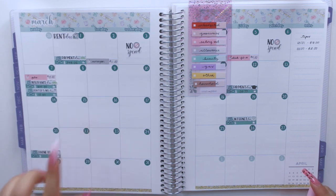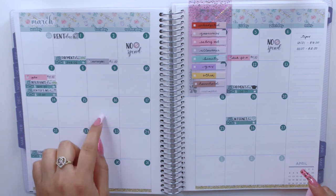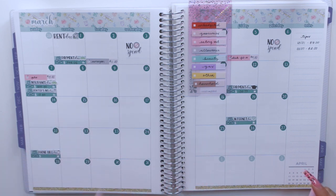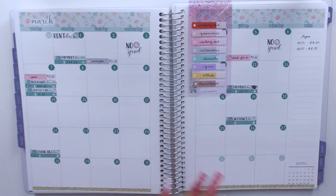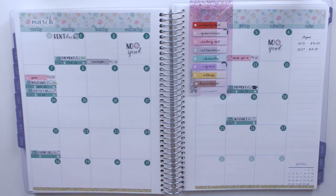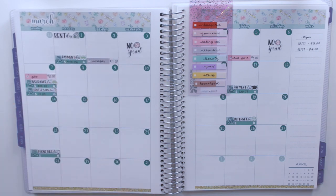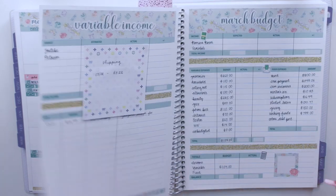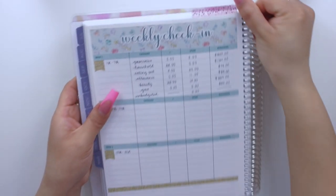I honestly don't think I'm going to be uploading this video today — I have new releases tomorrow, so I might get this up on Wednesday, a little bit after the fact. I do like to do my weekly check-in from Monday through Sunday, which worked out really perfectly this month because the first was on a Monday. I'm going to come to my weekly check-in spread here.